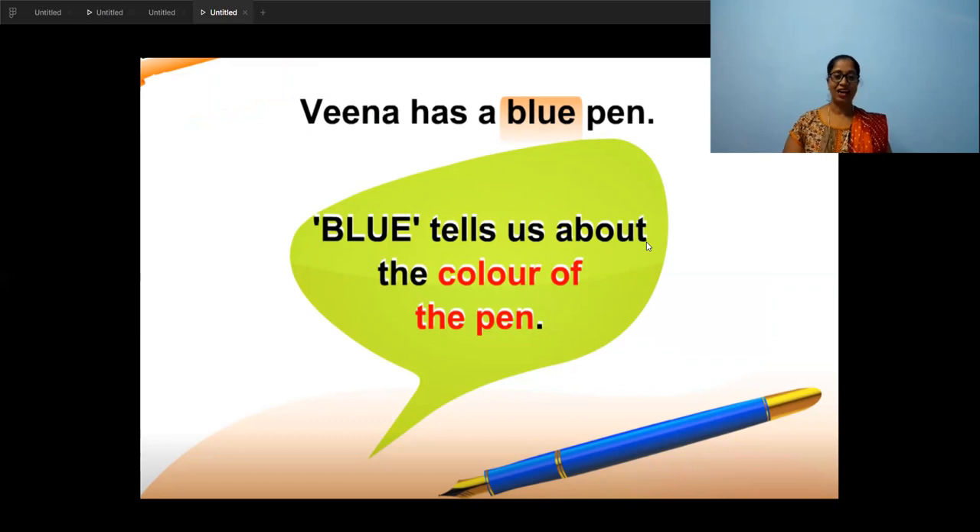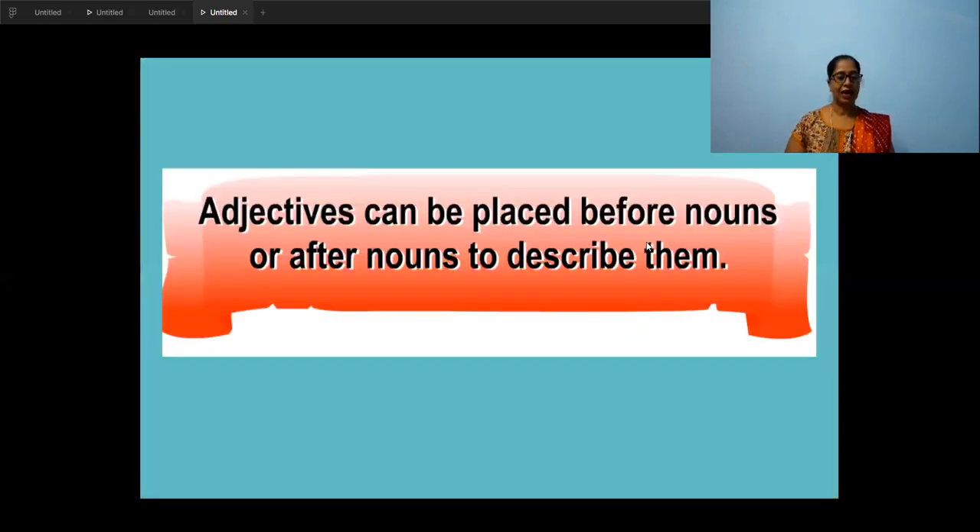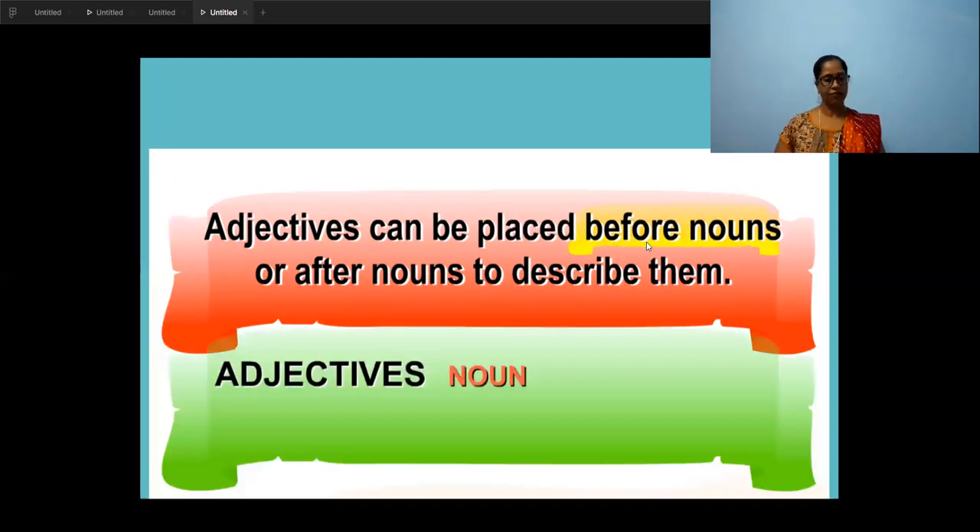So children, we learned that an adjective can be placed before the noun — like 'big boy', 'tall grass', or 'green grass'. Or it can also be placed after the noun. You may find in the sentence an adjective and then the noun, like 'big boy' or 'sweet sugar'. The adjective describing word comes first, then the noun.